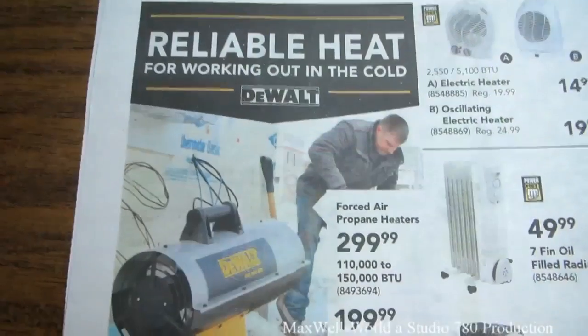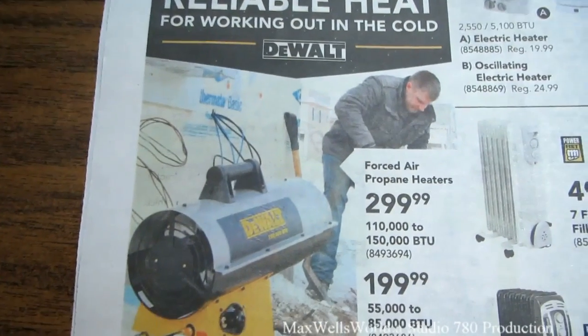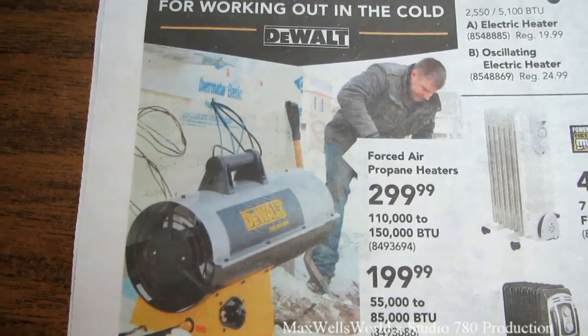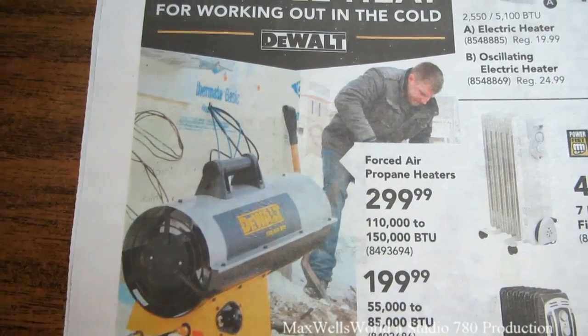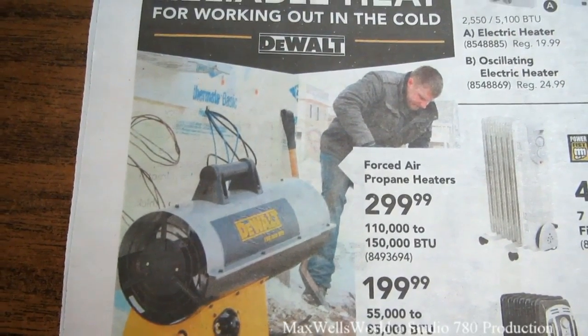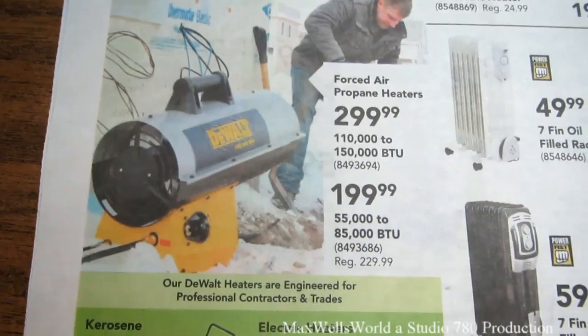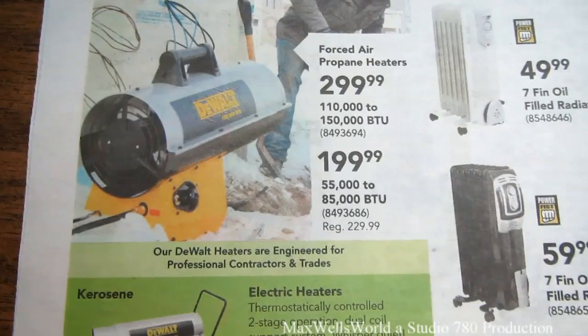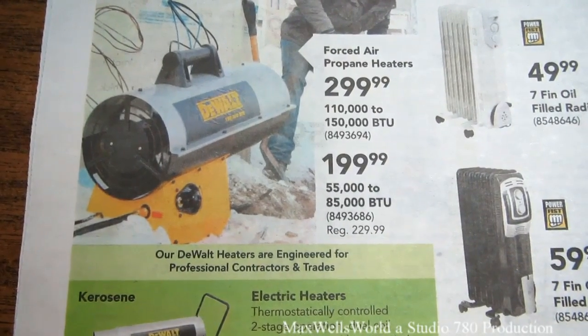For reliable heat while working in the cold, they have a forced air propane heater — a larger one at 110,000 to 150,000 BTU for $299.99 and a smaller one at 50,000 to 85,000 BTU for $199.99.